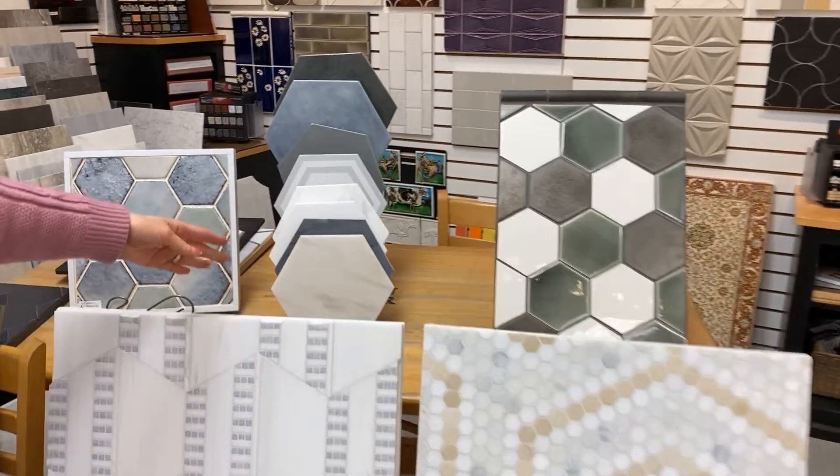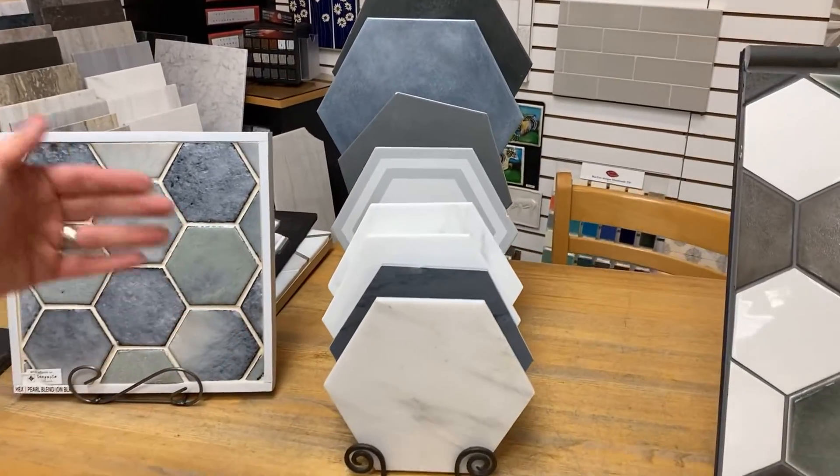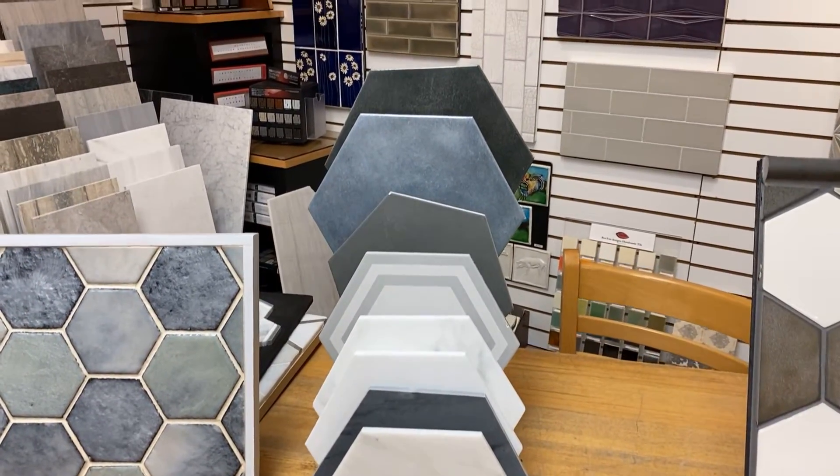This is a handmade porcelain hex that you can do in any colors that you're interested in. And wanted to let you know also that there's marble, there's ceramic, and porcelain hexes — so different sizes, different project options. Come on in and take a look.